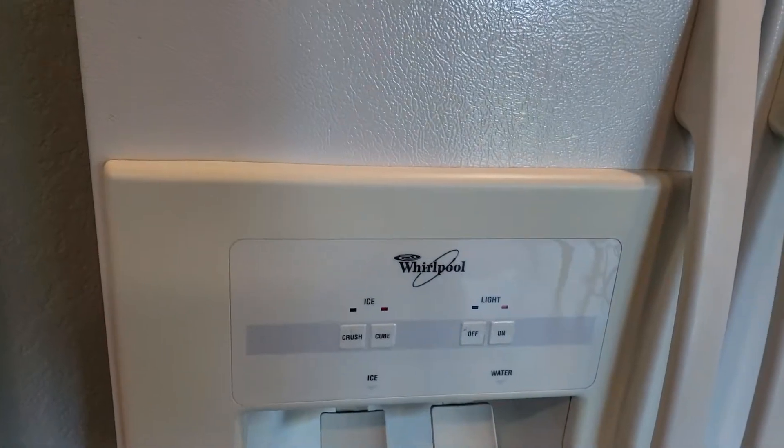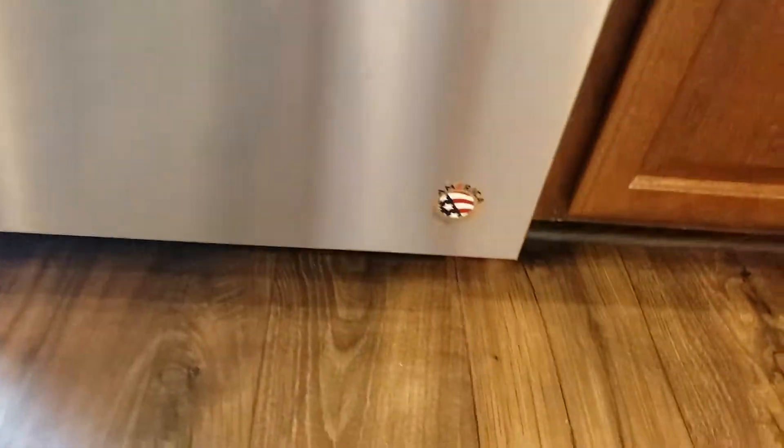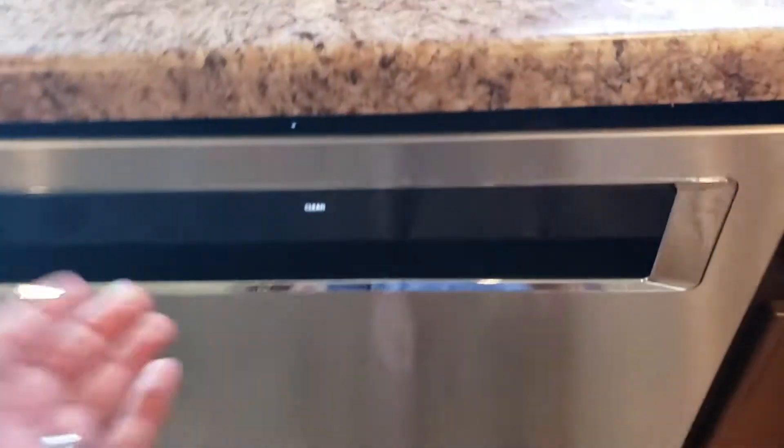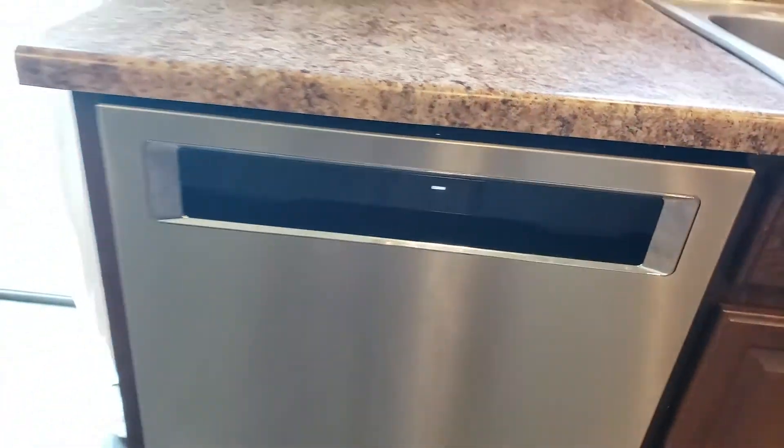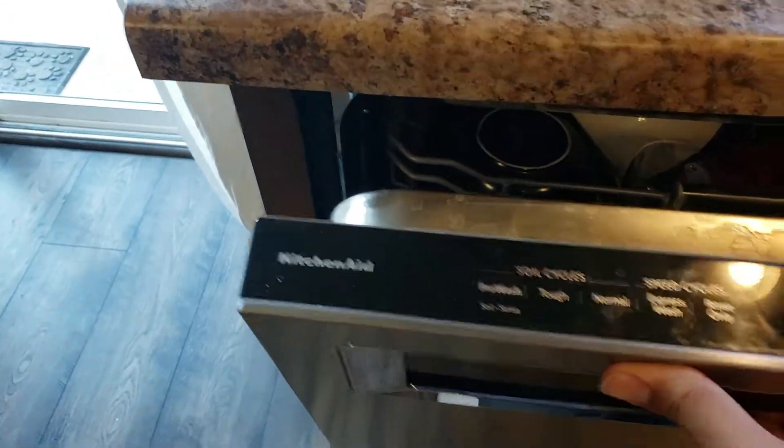Whirlpool fridge, obviously side by side. A newer Whirlpool oven. Whirlpool microwave. And the dishwasher — I wasn't sure of the brand at first, but it's KitchenAid.